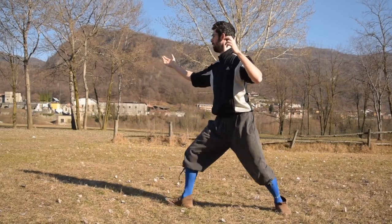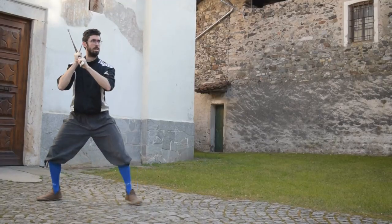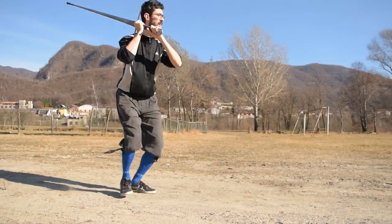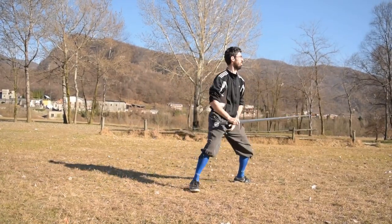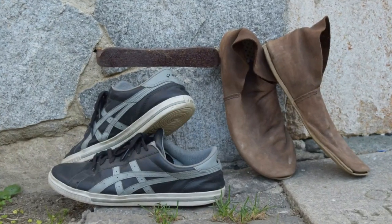That said, let's jump deep into this topic. Today I will do a number of little experiments to understand if there is a difference in the quality of my footwork when I wear historical shoes compared to my standard Himo footwear, which is basically a pair of flat sporty sneakers.